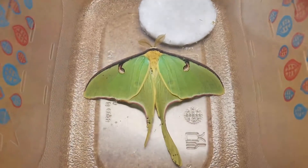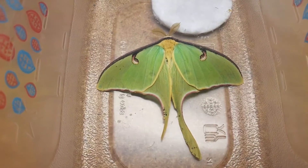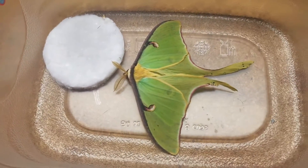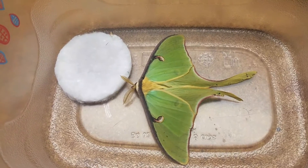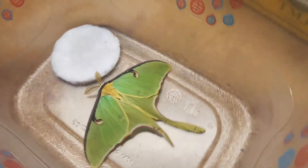Luna moths are very uncommon to find in town, and I live in town, so I was kind of surprised that my dad found him. He's going to make a really nice addition to my collection. He's the second silk moth species I have, aside from polyphemus moths, and polyphemus moths get a little bit bigger than lunas but are still just as beautiful.